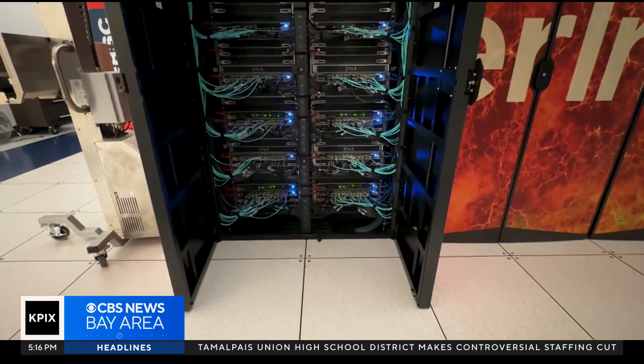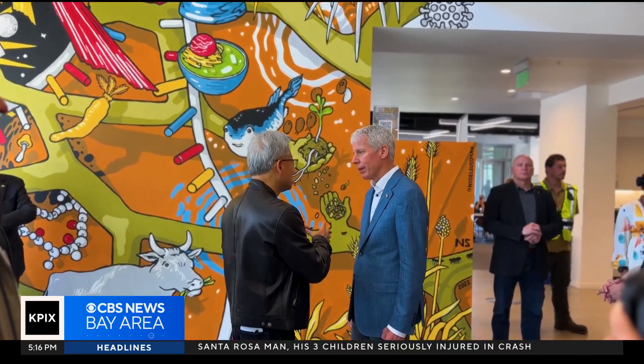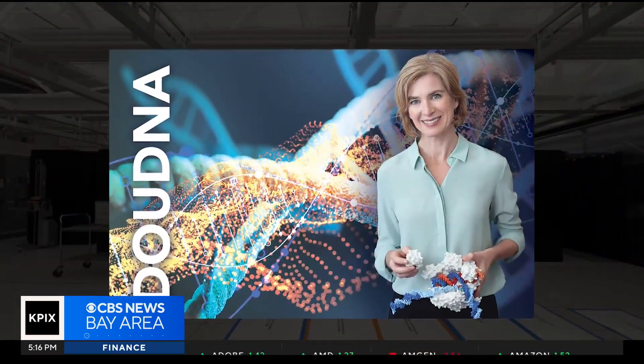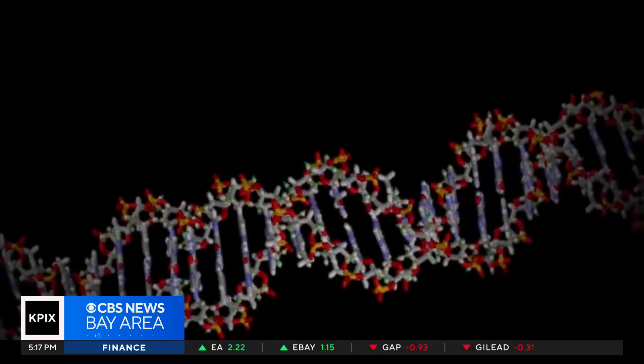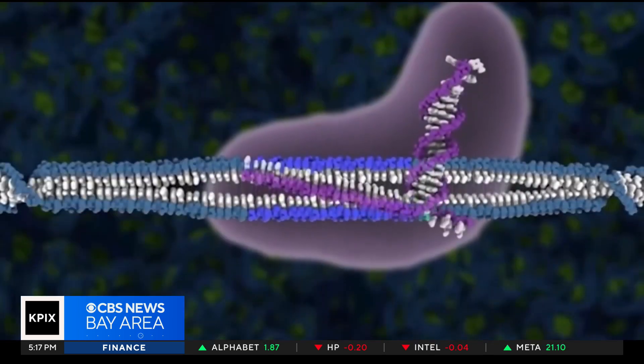An even faster supercomputer is now under construction. Last week, Energy Secretary Chris Wright and NVIDIA's Jensen Huang were at the Berkeley Lab to make the announcement. We're going to take a giant step up in several areas — in high-performance computing for scientific computing, but also artificial intelligence, as well as quantum classical computing. The computer will be called Doudna, named after UC Berkeley professor Jennifer Doudna, who in 2020 won the Nobel Prize for the development of CRISPR and gene-editing technology.